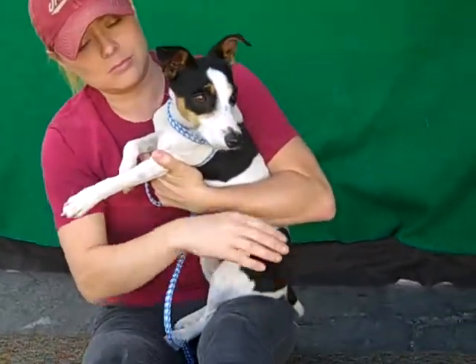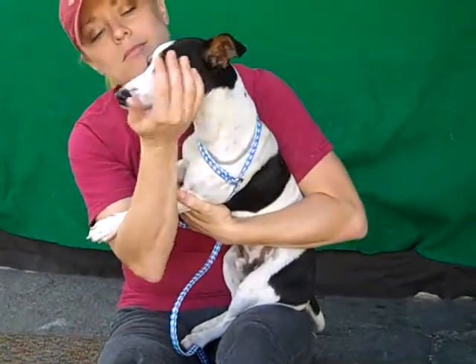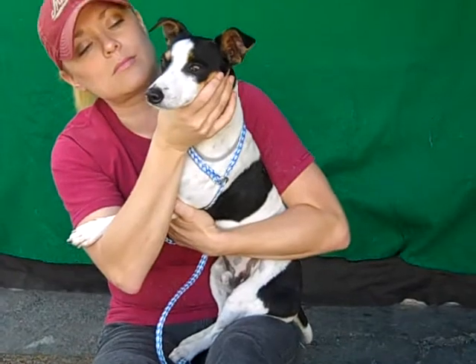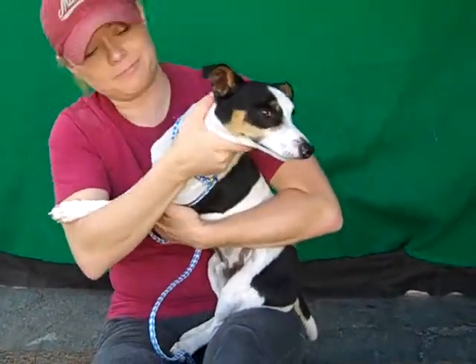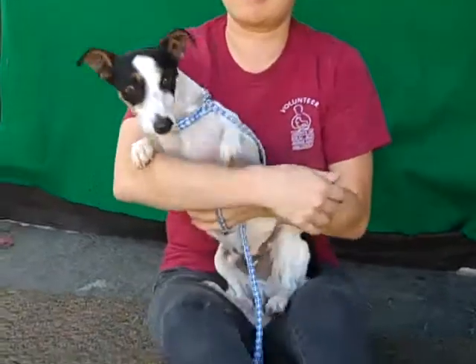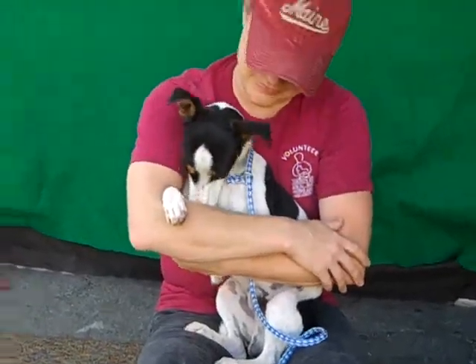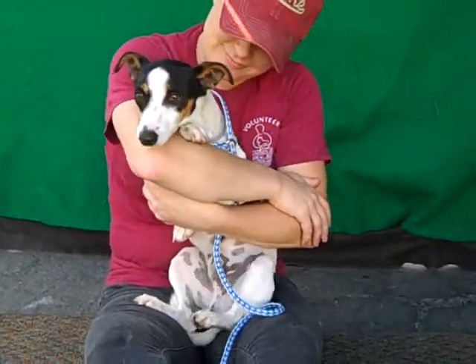Buster was a special request for our networking list today by one of the staff members here. He hasn't really been doing well in the shelter environment — it's been stressing him out and he hasn't been on his best behavior. But the shelter staff have spoken with the former owners, who say that he's great in a home environment. Jana has had absolutely zero trouble with him today, so maybe he's adjusting and can get out of here and just blossom and thrive like we know he can.